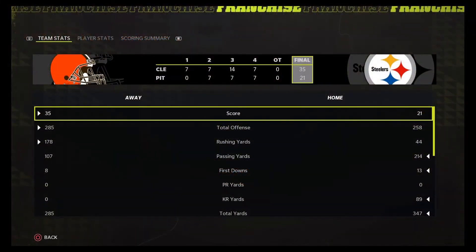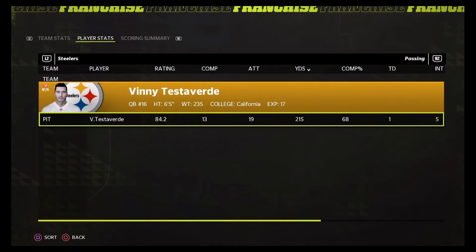So we lost — 35-21. It's really been our only defensive issue all year long: we could not stop the run. McAllister went off on us. And offensively, we just weren't that great either. Vinny Testaverde: 13 for 19, 215 yards, a touchdown, and 5 interceptions. So we had one incompletion and the rest of the non-completions were interceptions. Not at all what I wanted two weeks before the playoffs.